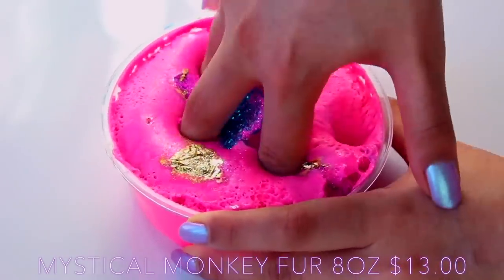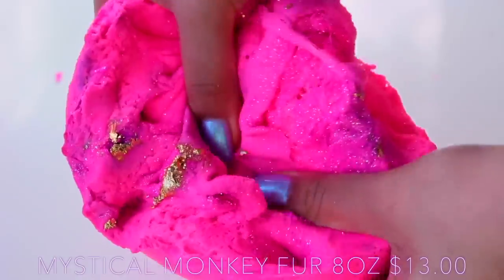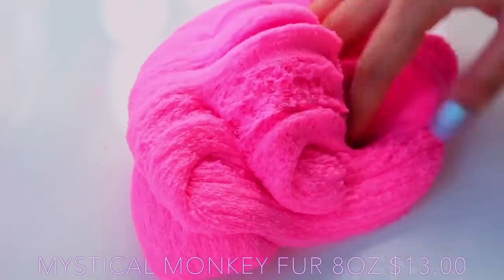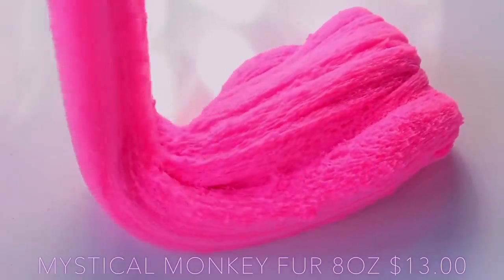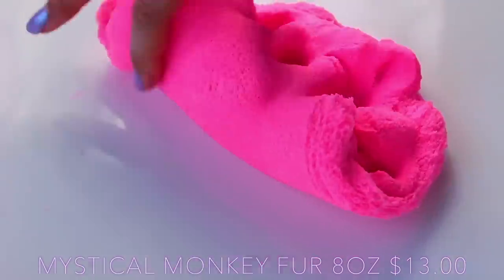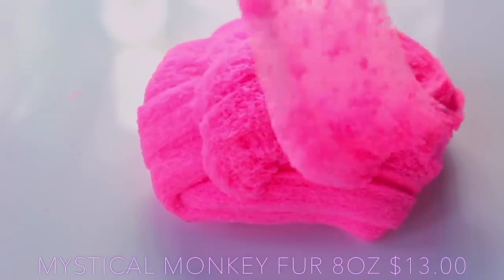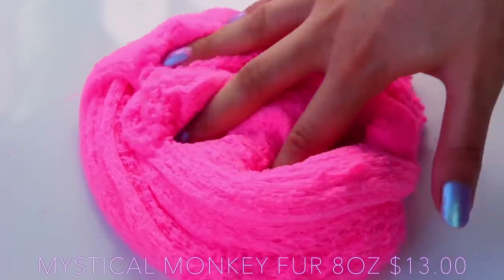Mystical Monkey Fur was probably my least favourite slime he sent me. It was still really good, but this slime was dense, dense, dense — just so so thick. Even when you stretch it out, you had to use really long arms to get it to a drizzly texture. It does drizzle really well and it's a gorgeous pink with a pink sugar scent, which just smells like a really sweet women's perfume. It's just really doughy — that's my one criticism. He's told me he has reformulated, so hopefully it's a lot lighter now.